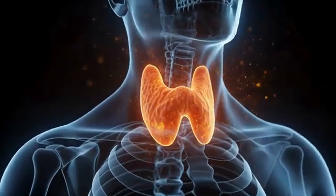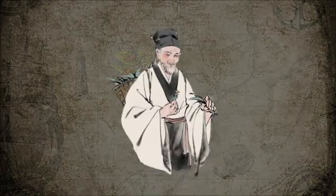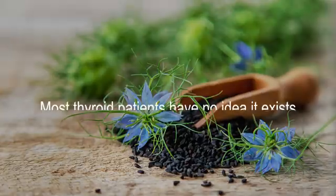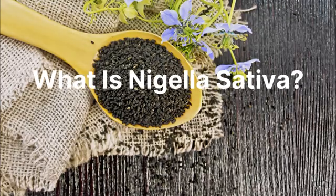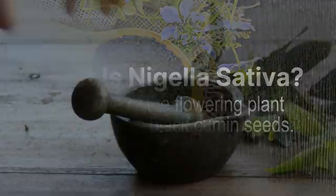Are you struggling to get your Hashimoto's under control? If so, Nigella sativa can help. This natural herb has been used for centuries to improve health, and yet so few thyroid patients know it exists. At least one double-blind placebo-controlled trial has shown that taking this may be able to help you put your Hashimoto's into remission. Nigella sativa is the name of the flowering plant that produces black cumin seeds.